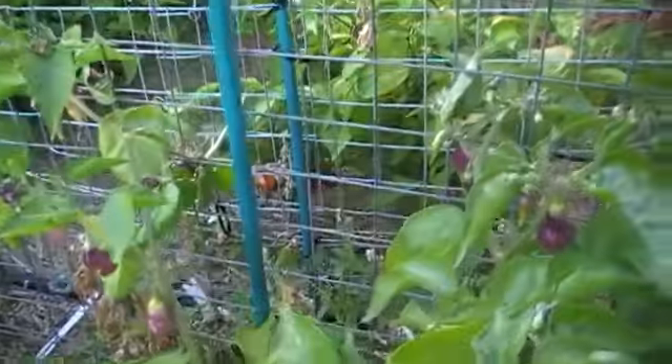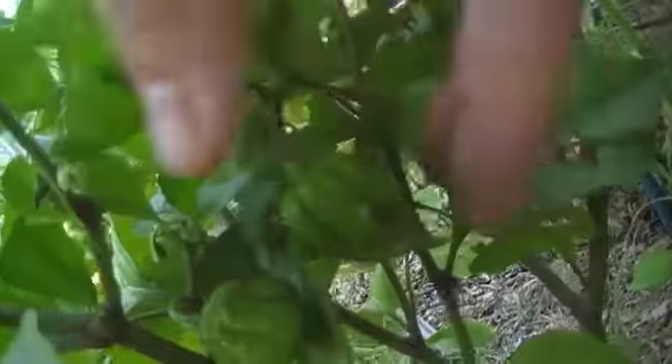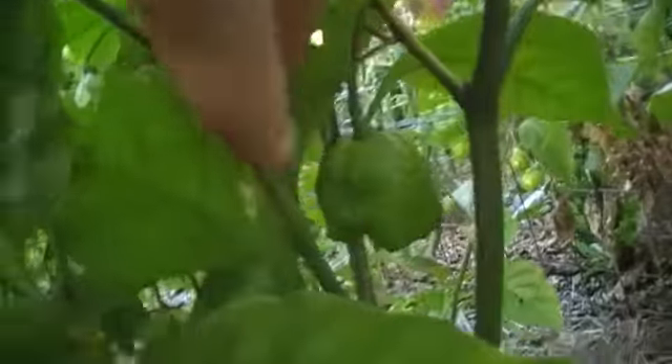We've got more scarlet lanterns - they seem to be doing well. And this is a Primo - a few little baby Primo pods. But probably a bit too late. Too little too late.